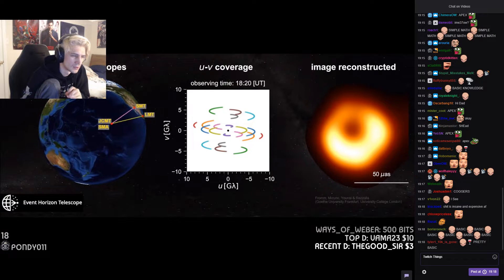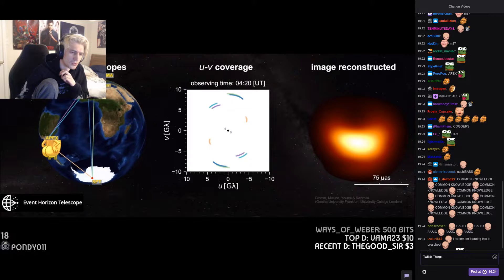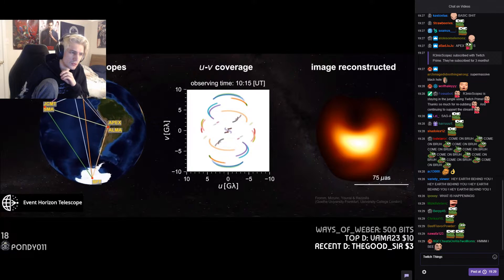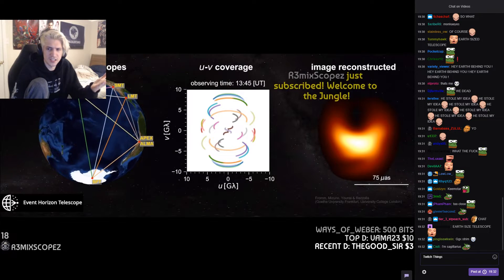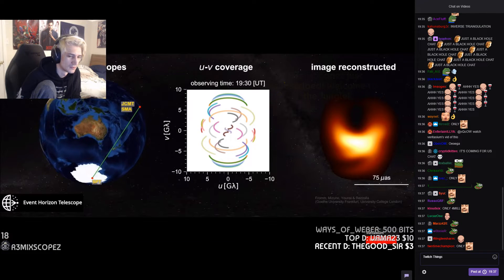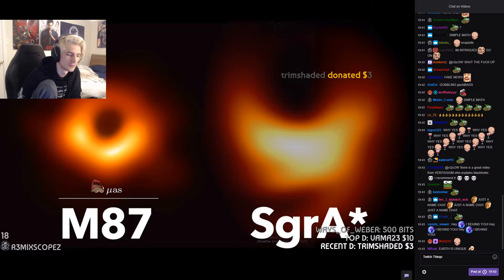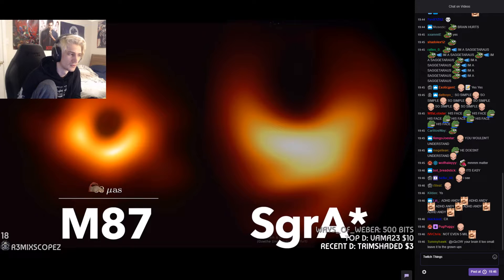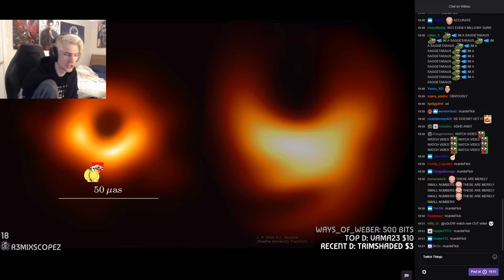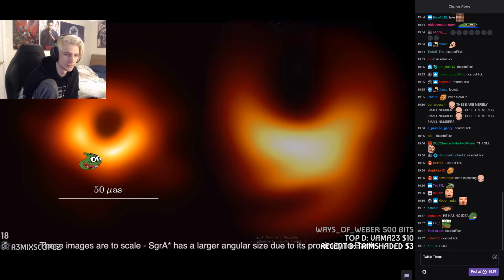They also observed the supermassive black hole at the center of our Milky Way galaxy, Sagittarius A-star. It's much closer, at around 26,000 light years away, but also much smaller, with a mass only 4 million times that of the sun. It's also less active, only periodically gobbling up matter, and it would have much more variation over time, with matter orbiting every 4 to 30 minutes. Perhaps for these reasons, the image of Sagittarius A-star isn't as good, but it still shows the same black hole features, confirming beyond a shadow of a doubt that black holes do exist.